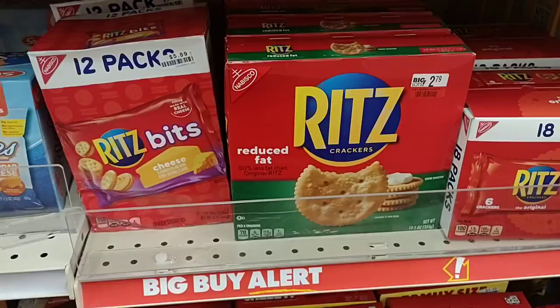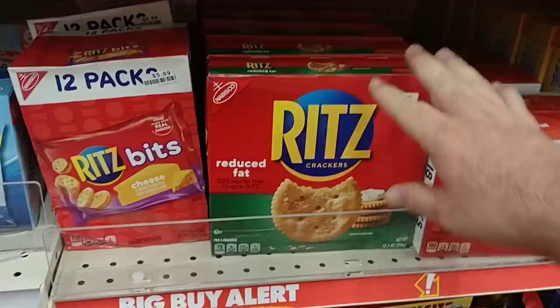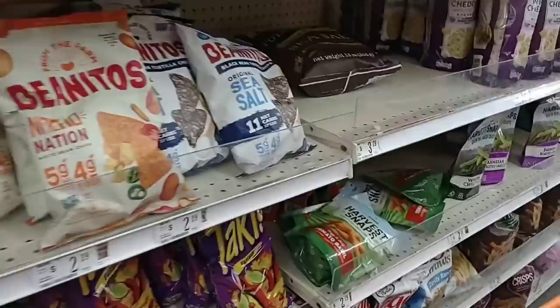All they have is reduced fat Ritz crackers for $2.79 a box — $3.79 regular price at Kroger. We got them when they had a sale two for six dollars. We need to buy up the sales as we see them, because eventually you'll start to notice the savings on your receipt. A little bit of research and a little bit of math, and we can make it work.